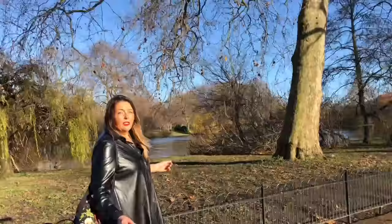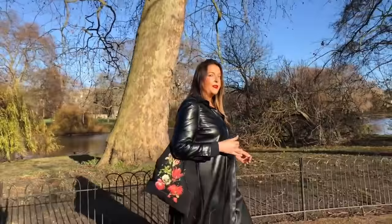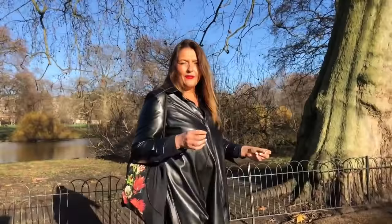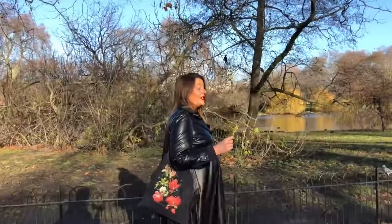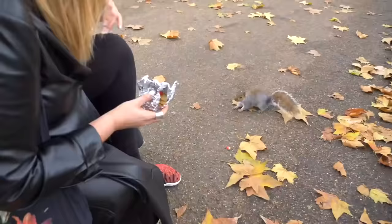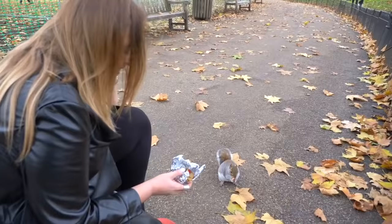You'll notice when coming through the park that the animals are quite tame — they've become quite accustomed to visitors. You're not encouraged to feed the animals, but I usually bring a little bit of apple for the squirrels. They tend to eat right out of your hand at this time of year when food is scarce.